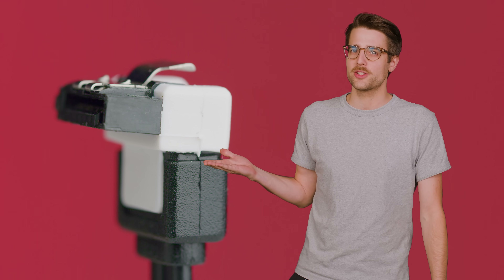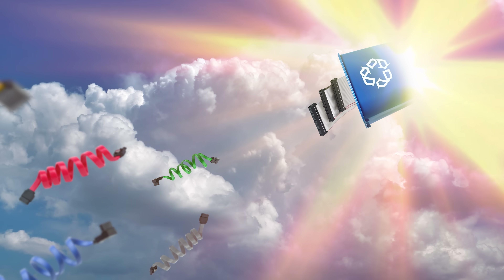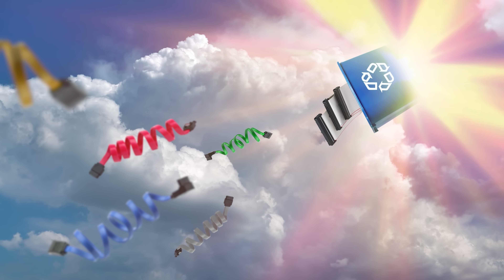So with NVMe having become so accessible, what's the prognosis for SATA? Does it still have some life left to live? Or is it close to joining those old school gray ribbon cables in that big e-waste bin in the sky?